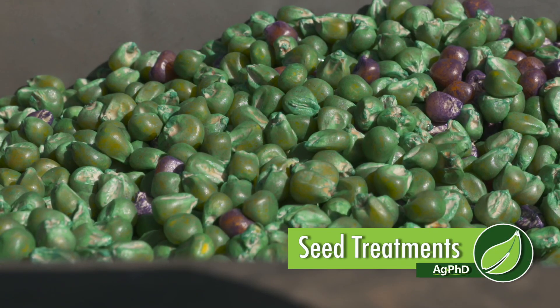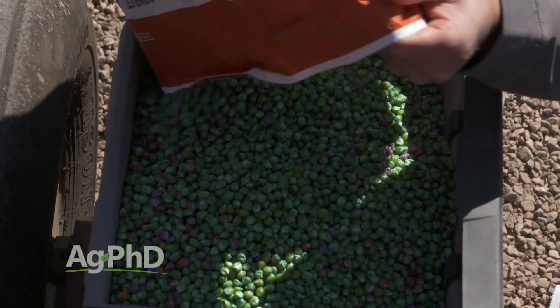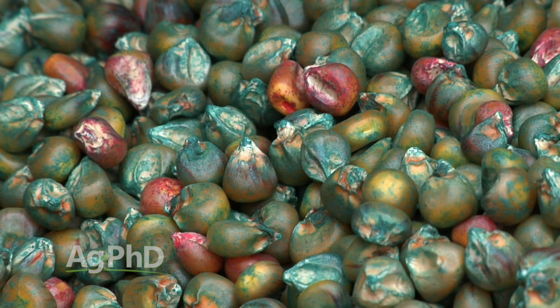We're going to talk about seed treatments. When you think about soybean seed treatments, it's great because you can choose what you want. When you go to pick up your seed at your seed dealer, you can say you want this seed treatment on, or that one you don't think pays so you don't want it. On corn seed, the seed company chooses for you. We're going to talk about some of the different components going on seed today and some things that you may want to demand from your seed company.